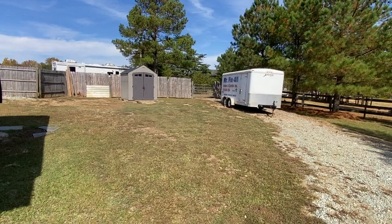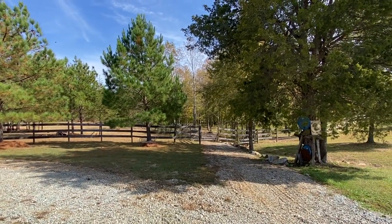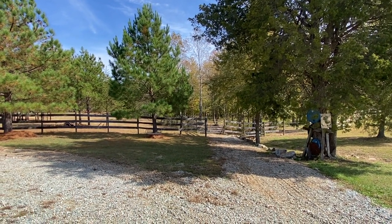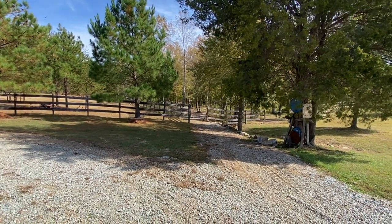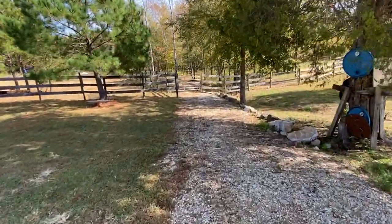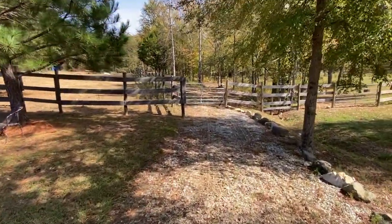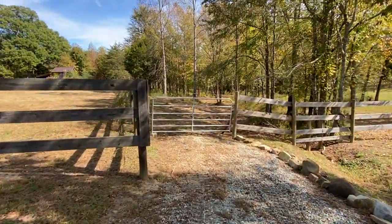I moved the trailer back over here and I'm just cleaning all of this up. I got down there in the back of the property and put some work back there. I've already cleared back there. Let's go back here — I told you in the last video about clearing this road, and I finished it.